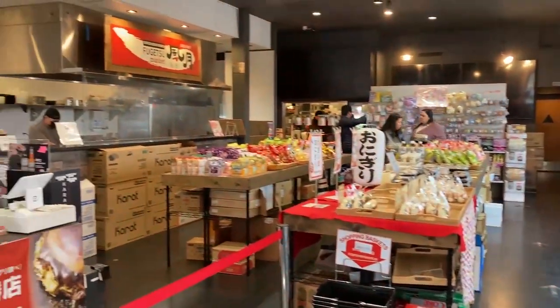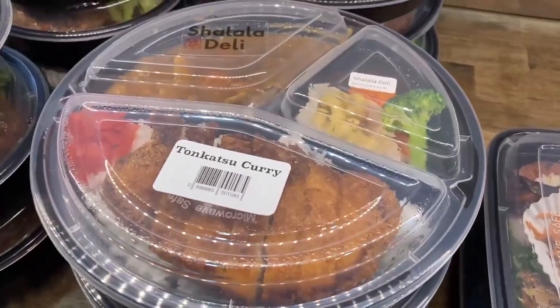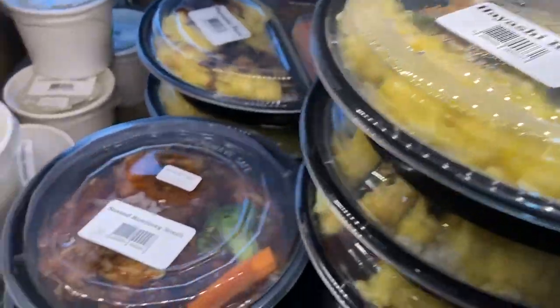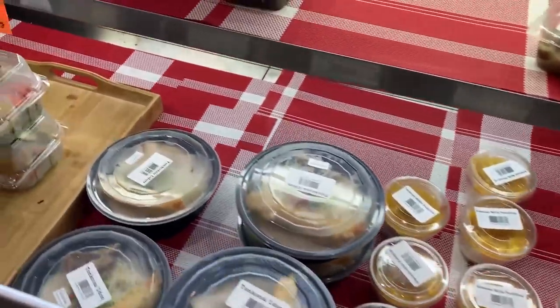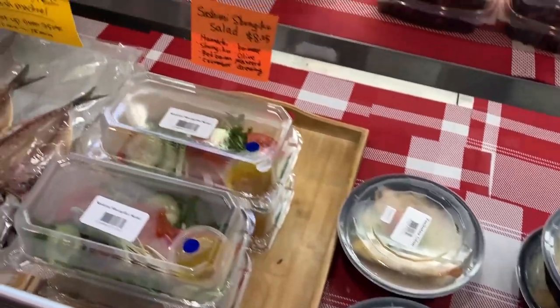They have a whole variety of selection to choose from. So here are the hot items. You can see in the previous footage that they do have a kitchen. They make this fresh. It's right before lunchtime. They open the door at 11 a.m. till 7:30 p.m., and they are located in the Mitsua Plaza in San Jose.